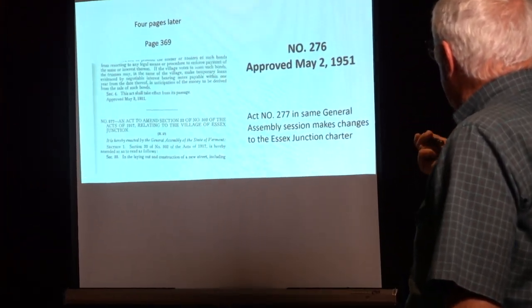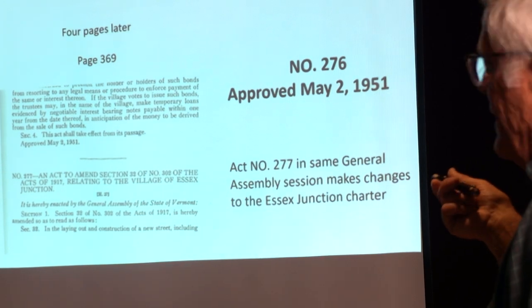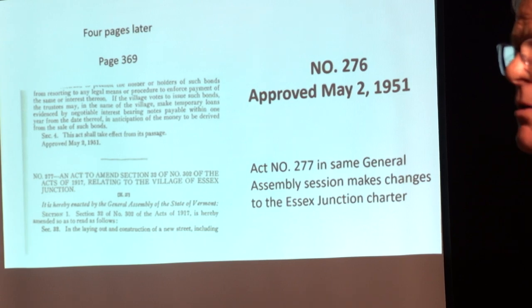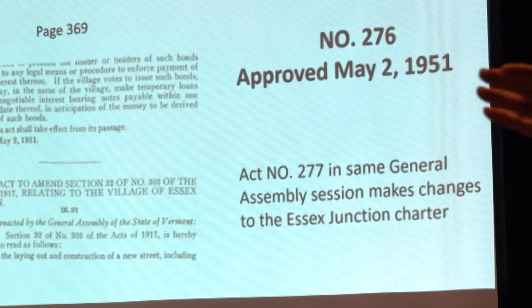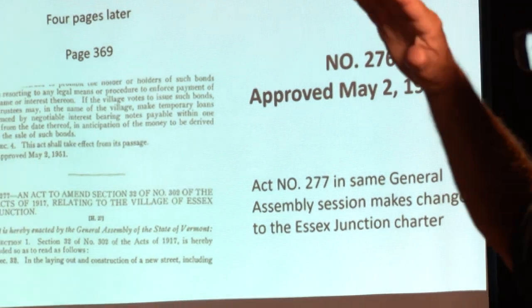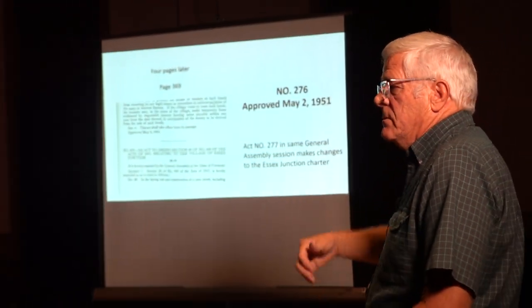This was approved in 1951, and it happens that in that same session of the legislature, there was actually an amendment made to the charter of Essex Junction as well. The Essex Junction charter was amended many, many times as they changed things around, and then of course that's all gone.